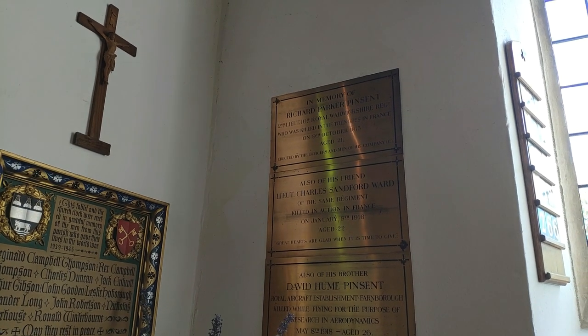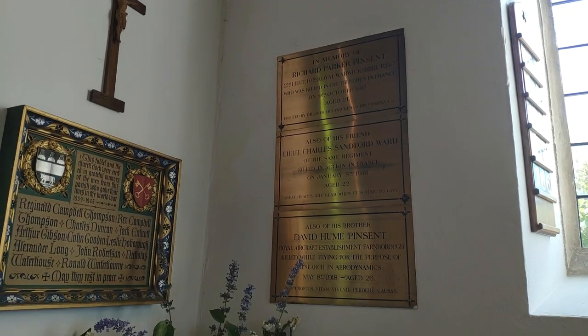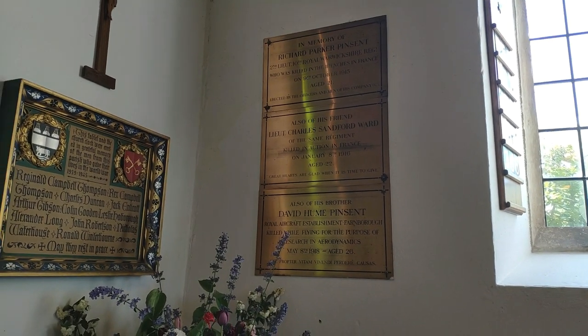Died in 1915 at the top, age 21. World War I — yes, World War I there.